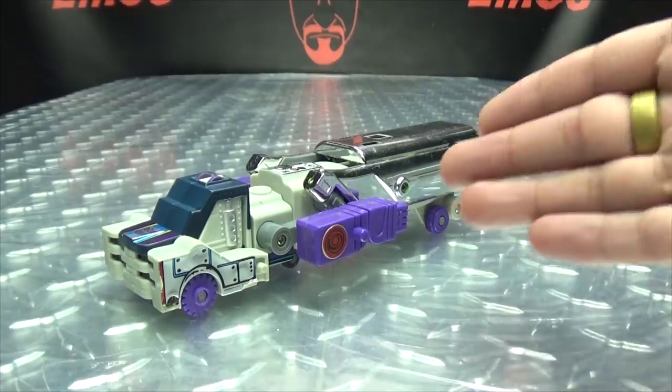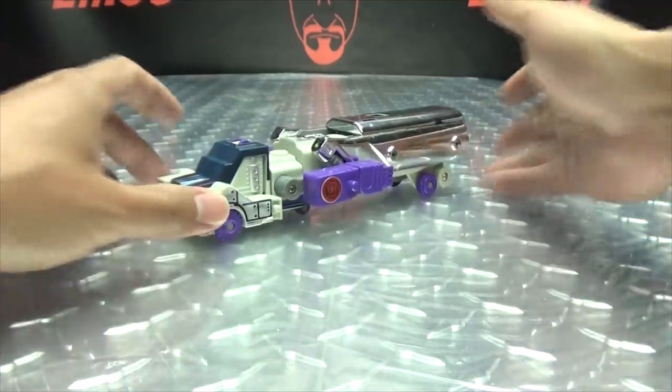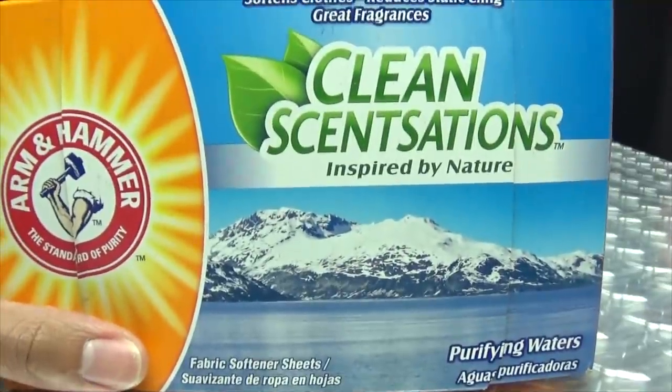So here we are, and there he is. Usually, first and foremost, I would take a quick look at the packaging, but I don't have the packaging for this guy, but I do have a box of fabric softener sheets.